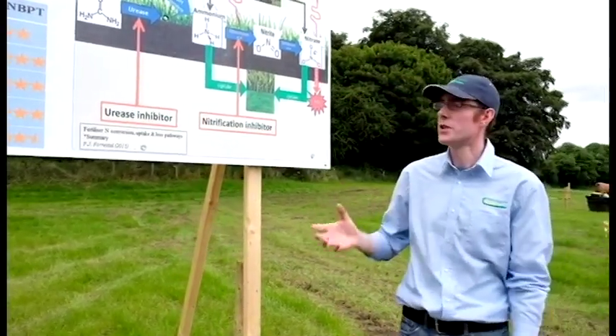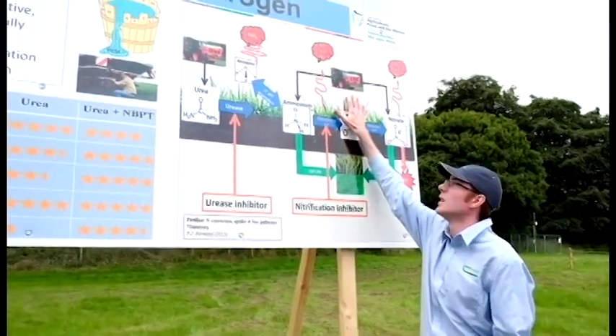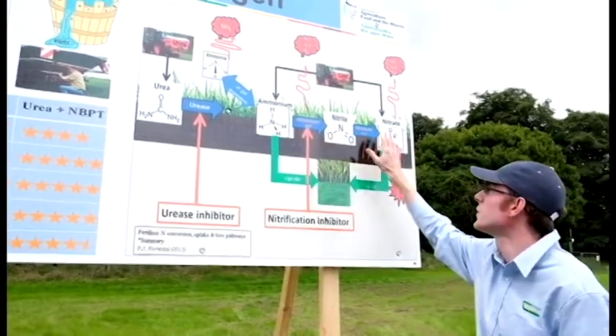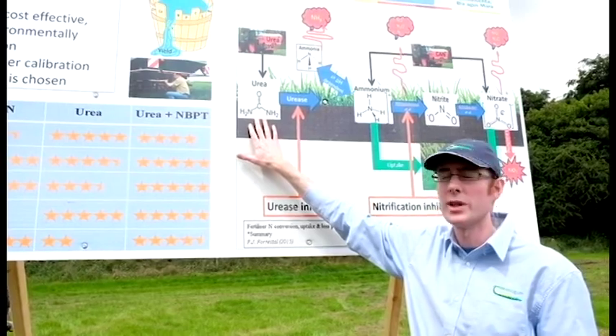Much of the straight nitrogen used in Ireland currently is calcium ammonium nitrate, which is 50% ammonium and 50% nitrate. There's also urea, which is 100% urea.